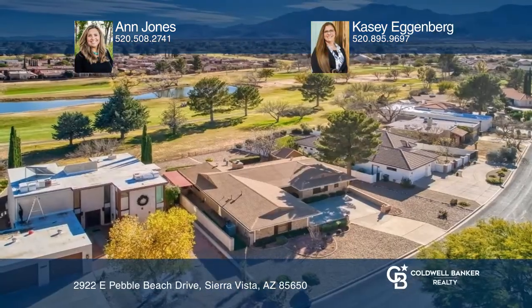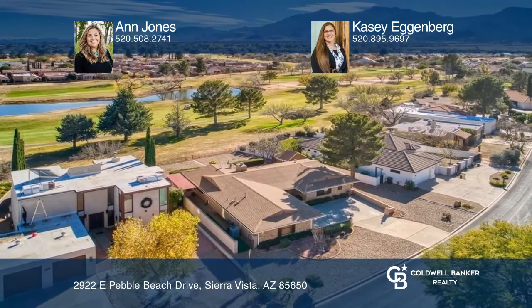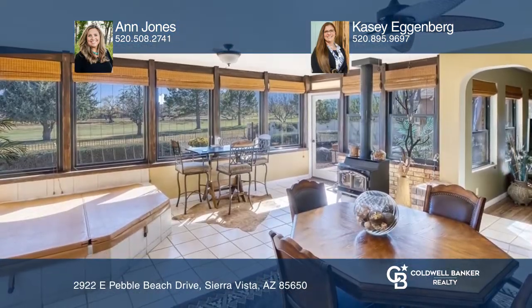Welcome to this immaculate home with most of the furniture included. Enjoy impeccable views of the Huachuca Mountains, the golf course and pond.